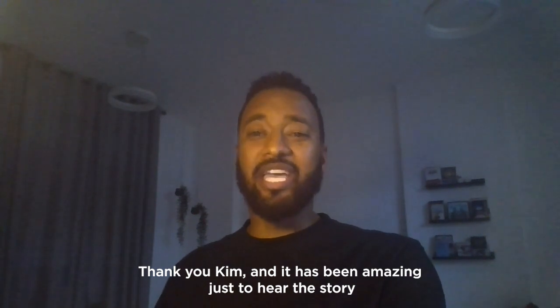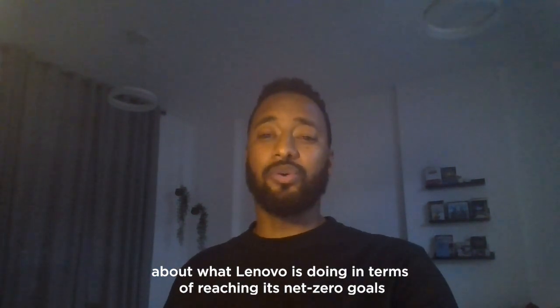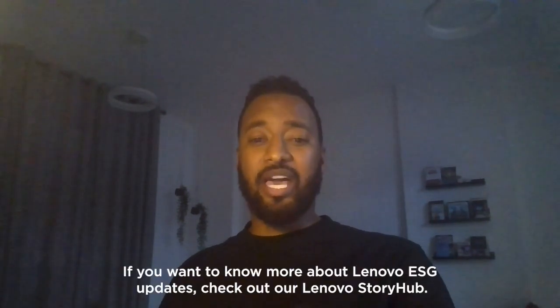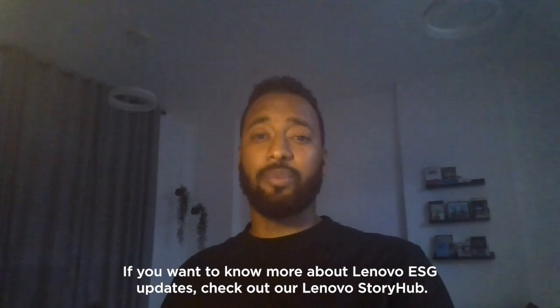Thank you, Kim. It's been amazing just to hear the stories about what Lenovo is doing in terms of reaching its Net Zero goals and what it's already doing internally to help its customers and clients all together. Thank you all for watching. And if you want to know more about Lenovo ESG updates, check out Lenovo Story Hub.